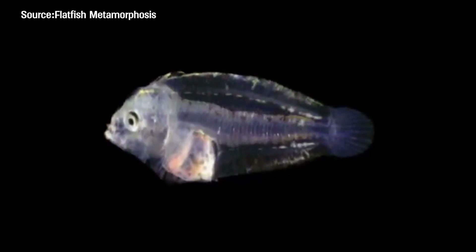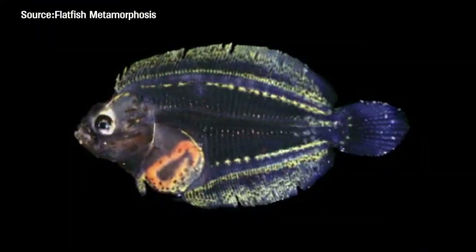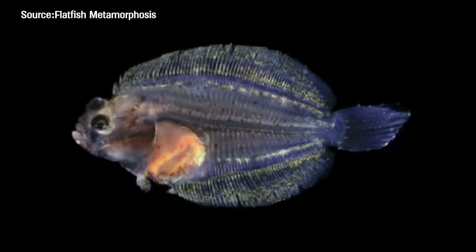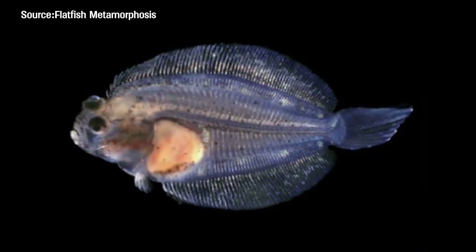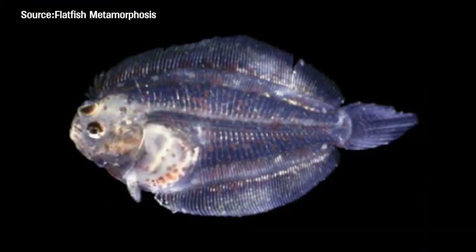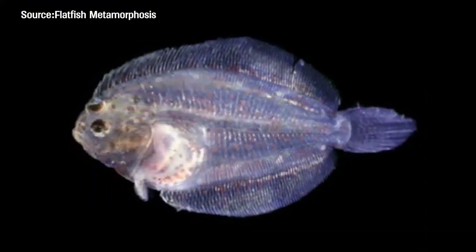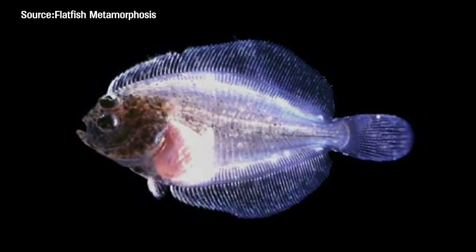When flatfish are born, they actually look like regular fish — upright, symmetrical, and swimming like everyone else. But pretty soon something strange starts happening. One of their eyes begins to migrate to the other side of the head. Why? Because the bones and muscles under one eye grow rapidly while the rest of the skull lags behind. As the fish grows, the eye gets pushed over and eventually ends up on the same side as the other one.